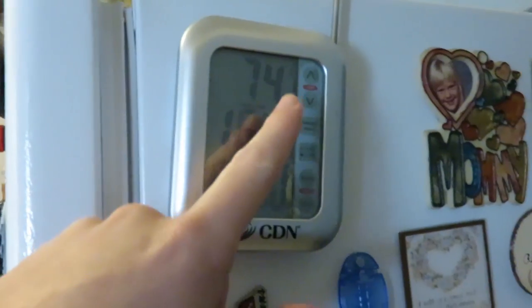It did warm up a little bit but we do have the heater running and it is 74 degrees. It feels great, it's 74 degrees in the house, so it actually works — that's pretty awesome.